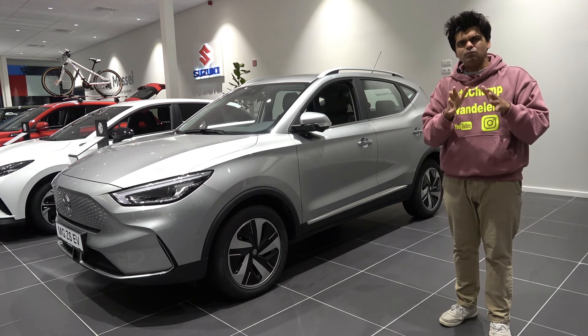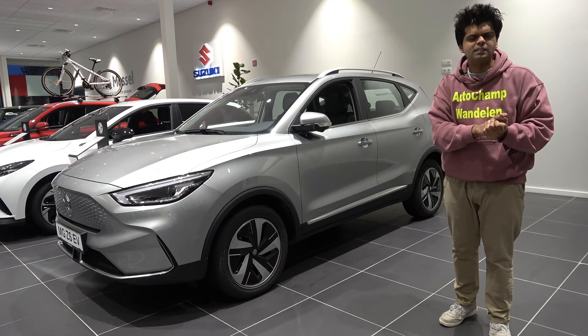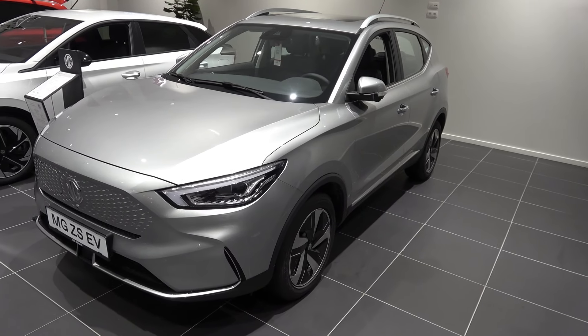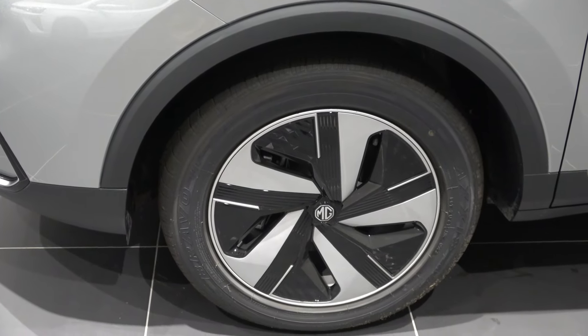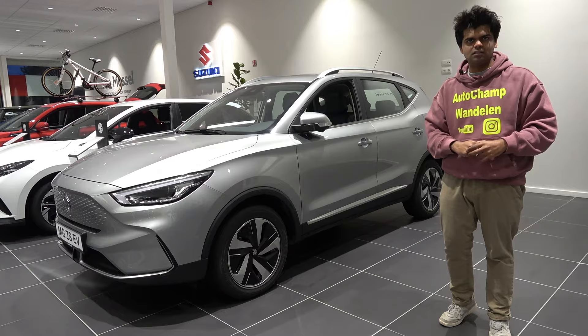MG has a really conflicting identity at the moment. Historically they were known to build beautiful British coupes. Ever since the 2000s they've been owned by a Chinese car manufacturer called SAIC Motors. Lately MG has gone down the route of electric crossover SUVs and so far they've seen success in this regard.